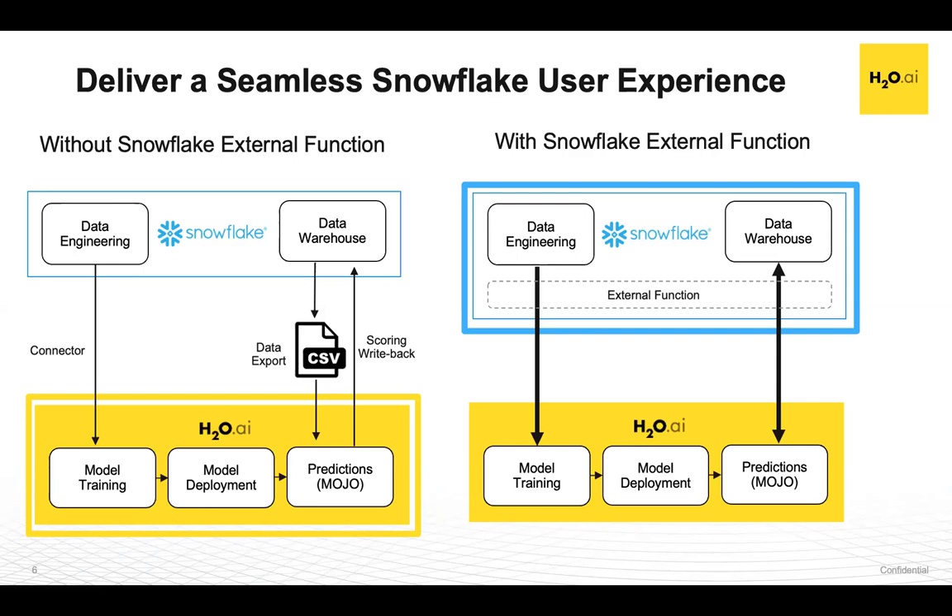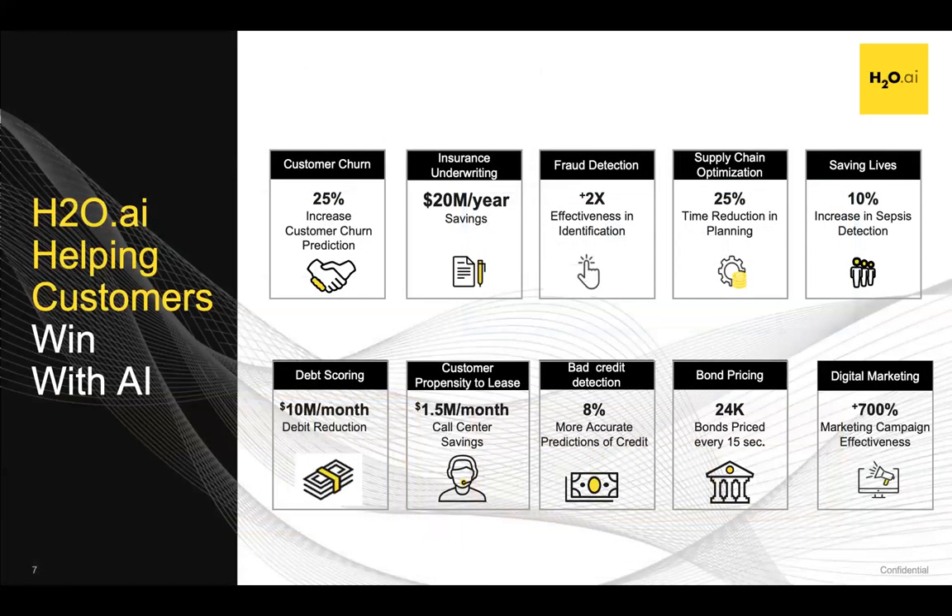Sean from Direct Mailers will share how they took advantage of these capabilities and the business impact it generated. Let me wrap up my section by sharing that H2O has worked on many use cases with hundreds of customers across many verticals — from horizontal use cases such as customer churn prediction or forecasting models, to more vertical-specific use cases such as fraud detection or debt scoring. With that, let me hand it over to Sean from Direct Mailers so he can share more details on how the H2O and Snowflake integration allowed him to transform his business. Over to you, Sean.